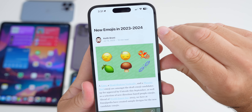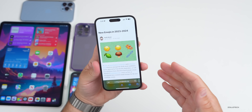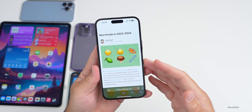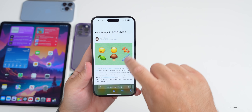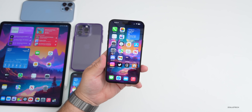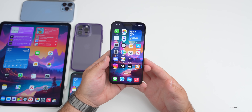Every year there are new emoji — these are the new emojis coming in 2023 and 2024, decided by the Unicode Consortium rather than Apple. Every operating system such as iOS, Android, Windows, and Mac then adopts them. You'll see a shaking face, head shaking vertically, phoenix bird, broken chain, and some accessibility ones as well. Also, Apple Tap to Pay launched in the UK this week, so if you have a business you can now accept payments on your iPhone.